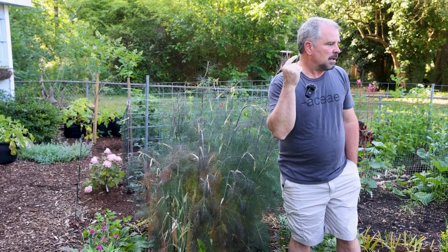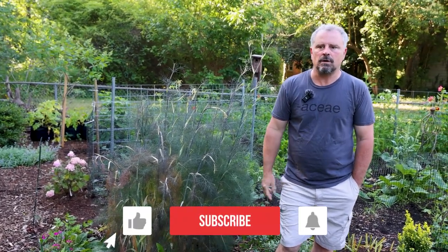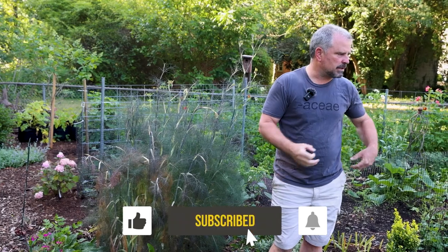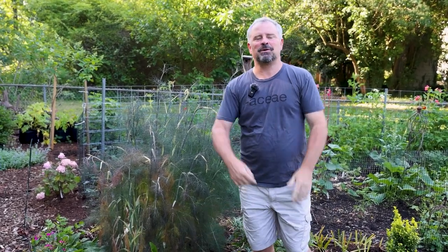That's tour video number three. We'll jump in and you'll see number four coming up pretty soon as we go through everything that's out here — the good, the bad, and the ugly. Thanks for following along.